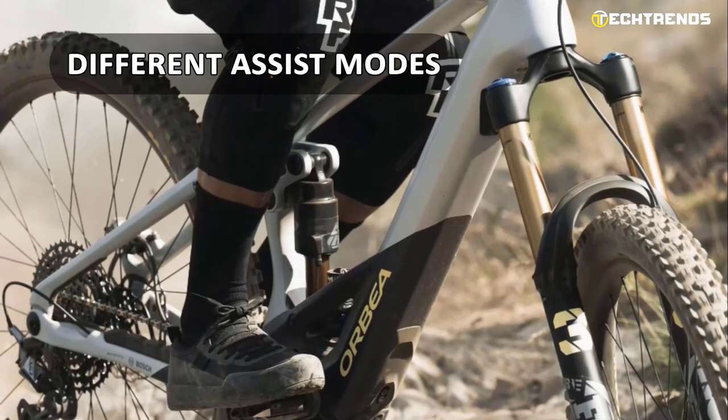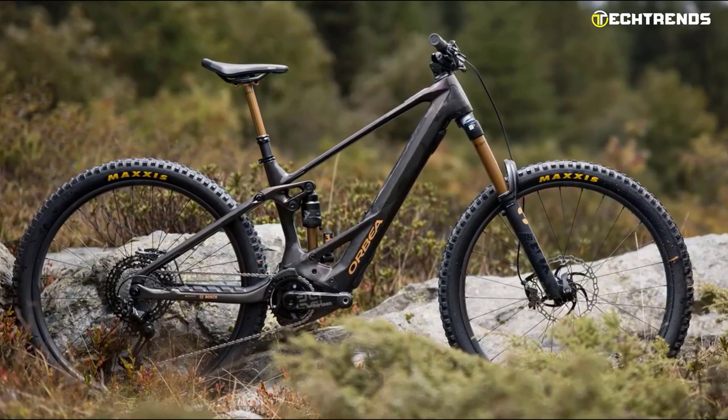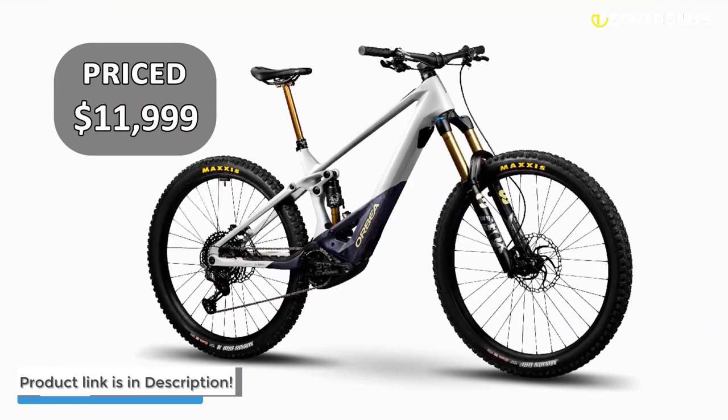It also comes with different assist modes, including Eco, Tour, Sport, and Turbo. These modes allow you to customize your riding experience and choose the level of assistance you need. The Wild is priced at $11,999.